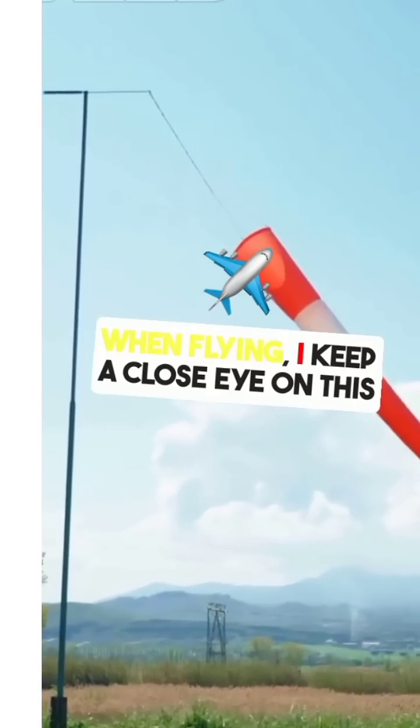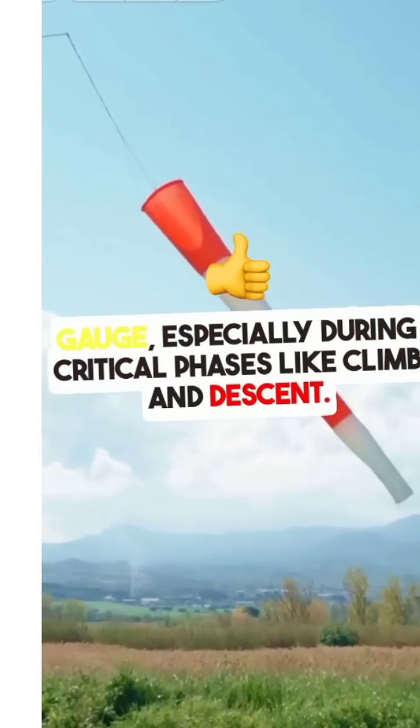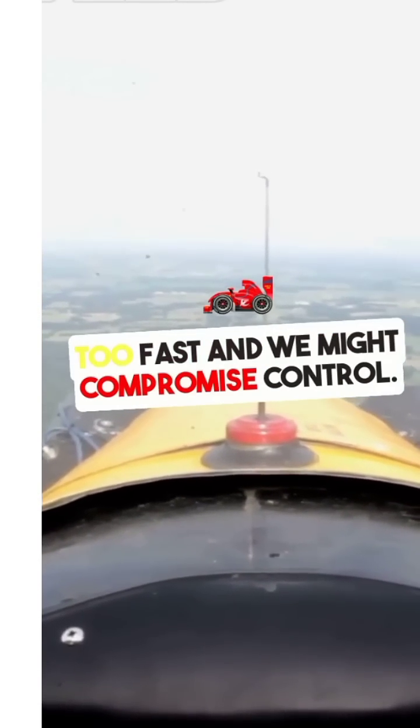When flying, I keep a close eye on this gauge, especially during critical phases like climb and descent. Too slow, and we risk stalling. Too fast, and we might compromise control.